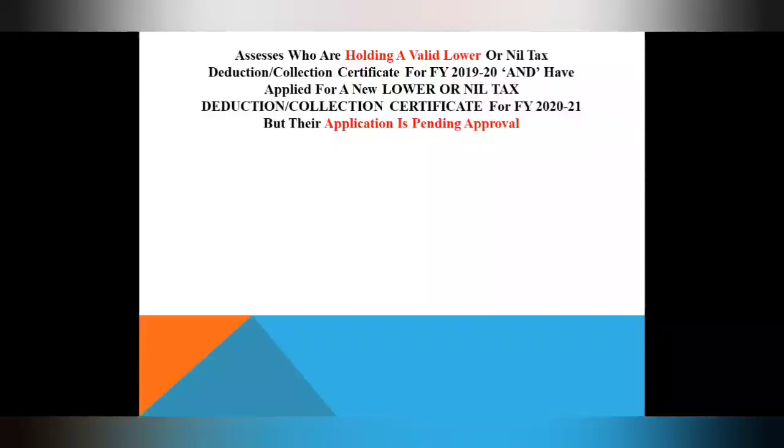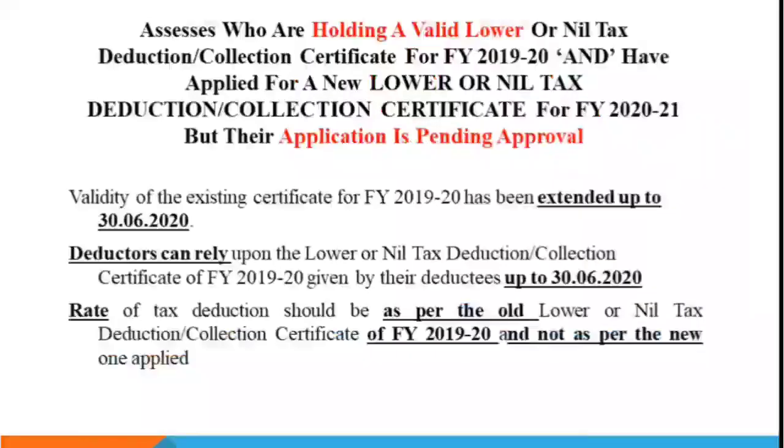For Category 1, the existing certificate from 2019-20 has been extended — the validity has been extended up to 30th June 2020. The deduction will also be according to the old lower deduction certificate from 2019-20. If they have applied for a new application for 2021, the rate not yet mentioned will follow the certificate from 2019-20. So everything will continue according to that certificate until 30th June 2020.